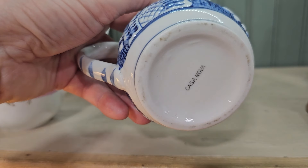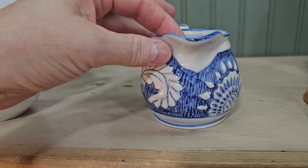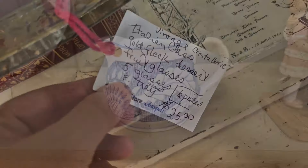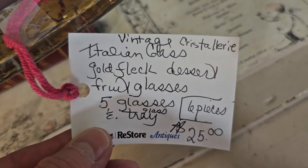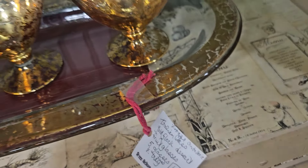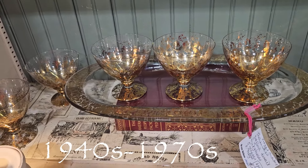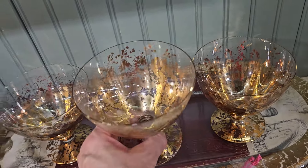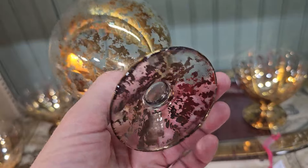They've got some pieces of Cristalier here — it's gold fleck dessert dishes, and they've got all six pieces for $25. I looked it up online and these are possibly French, from the 1940s through the 1970s. I think they're absolutely everything. Talk about fancy — isn't that fancy?